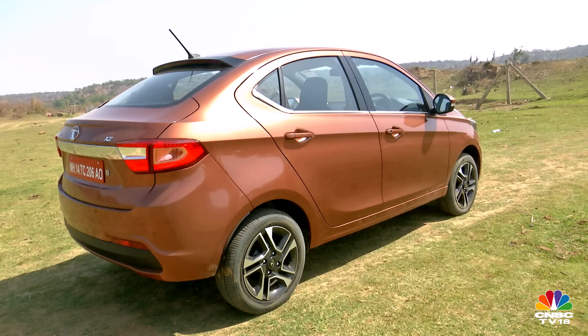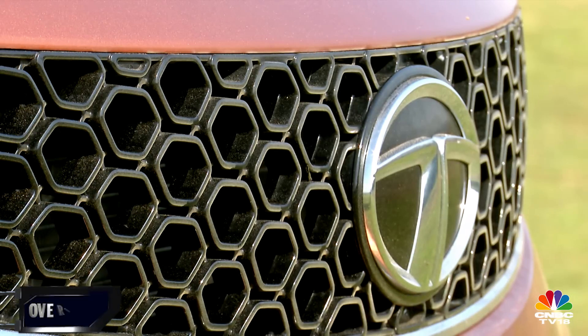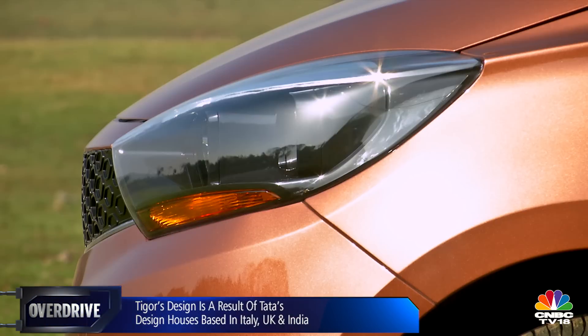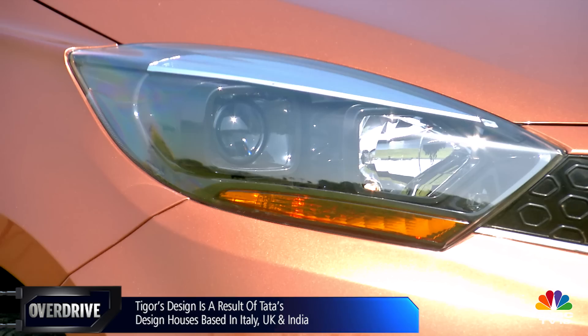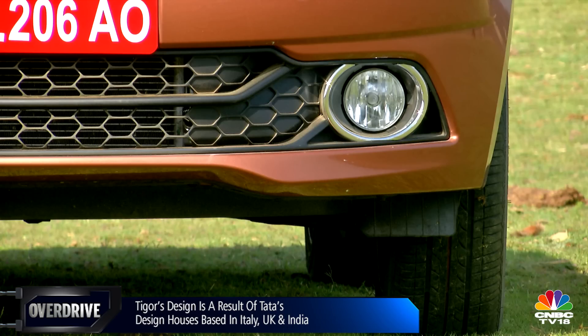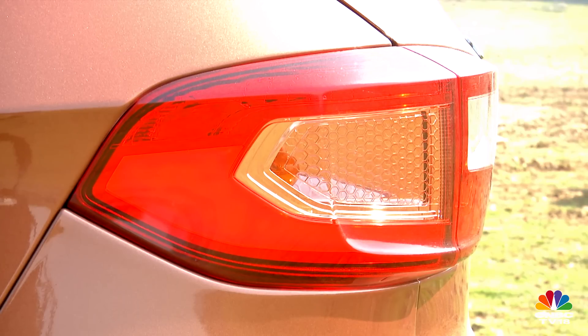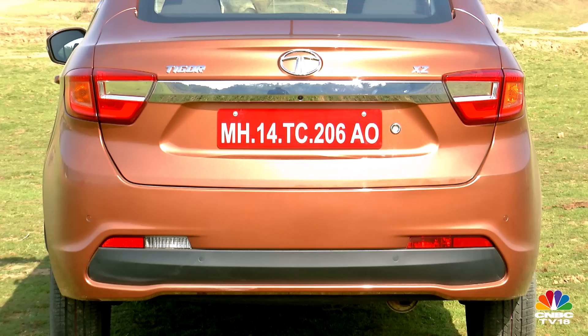The grille has a more pronounced hexagonal mesh, the headlights get a nice black base, and the contrasting amber blinkers, double-barrel arrangement, and projector beam lamps make it look quite premium. An intricate hexagonal mesh design is also seen on the tail lights, and the LED treatment looks upmarket.